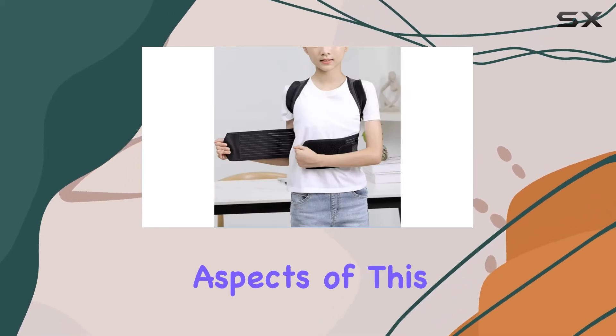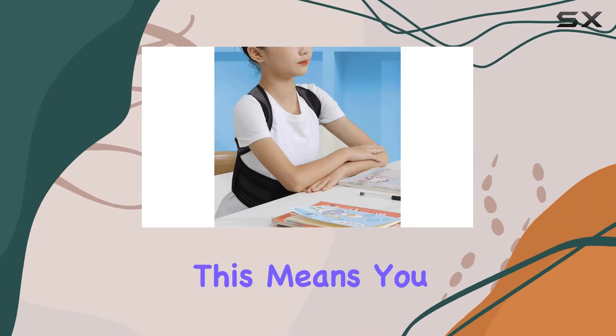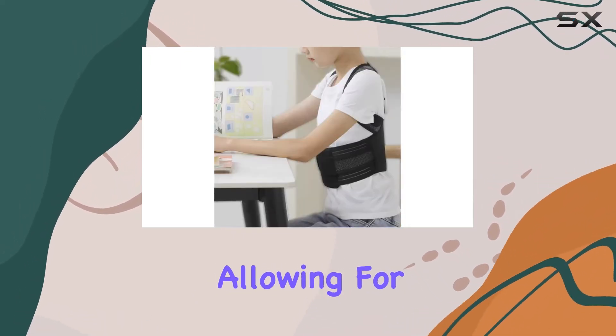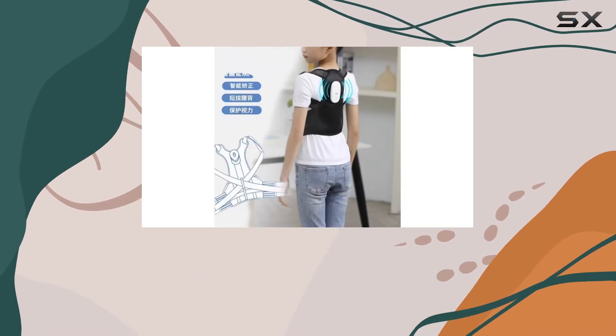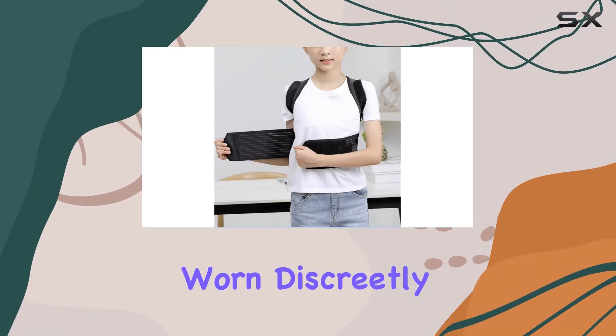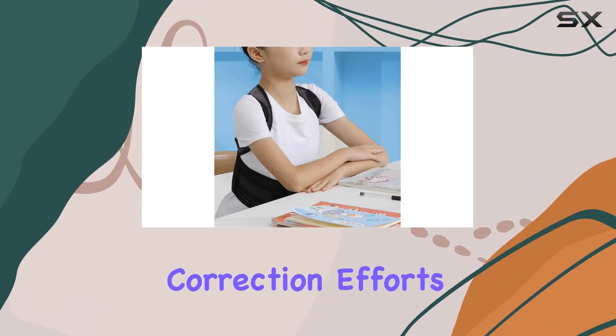One of the unique aspects of this back belt is the adjustable tension on the shoulder stick. This means you can customize the pressure and support you receive, allowing for a more comfortable experience throughout the day. Whether you're at work, home, or out and about, this belt can be worn discreetly under your clothes, so you won't feel self-conscious about your posture correction efforts.